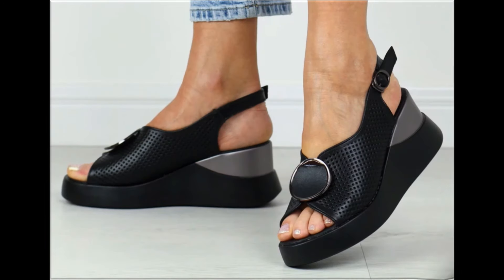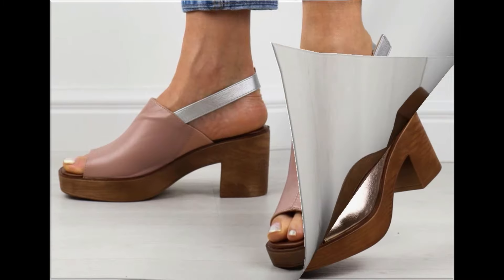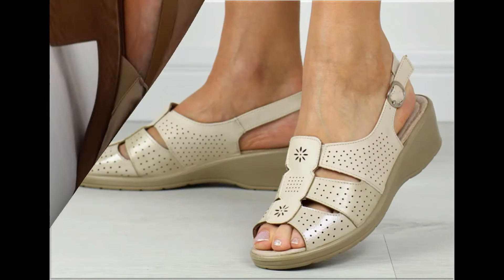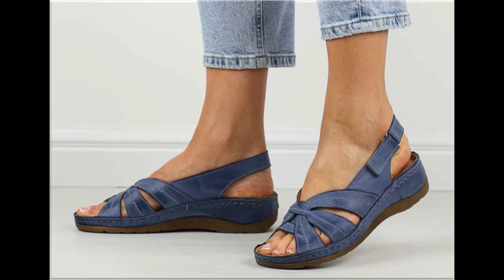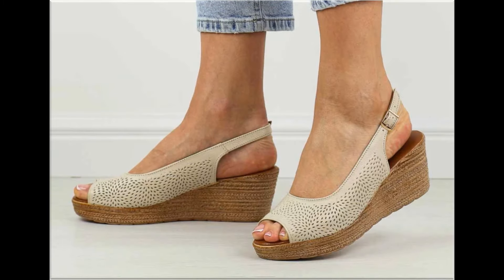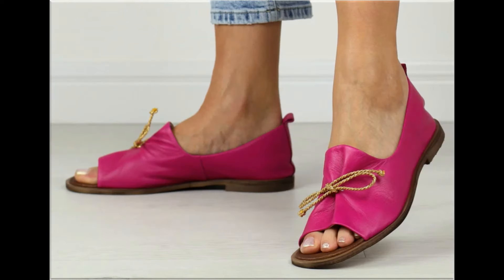Assalamu alaikum, welcome back to my channel friends. Today I am here with very beautiful, stylish, updated and latest designs of different slip-on footwear. This is one of the best collections you are watching here, which is introduced at this time for yourself, with very comfortable, soft and attractive designs launched at this time.